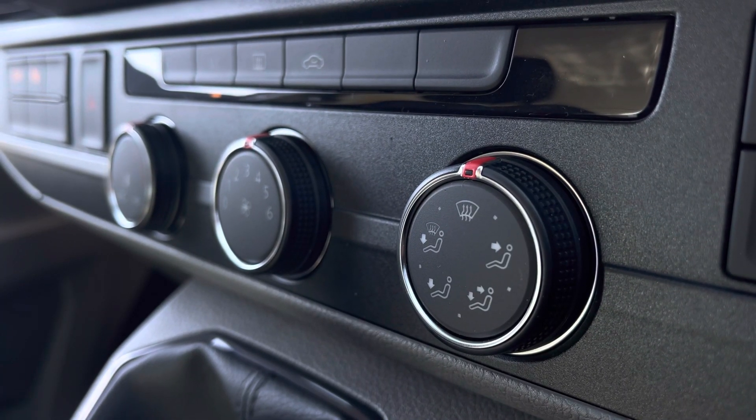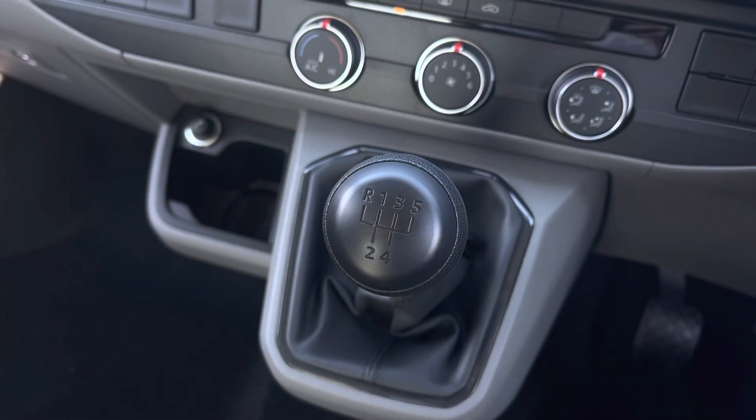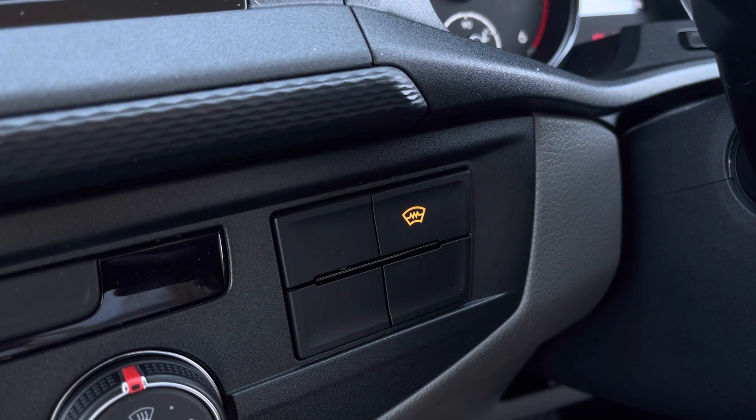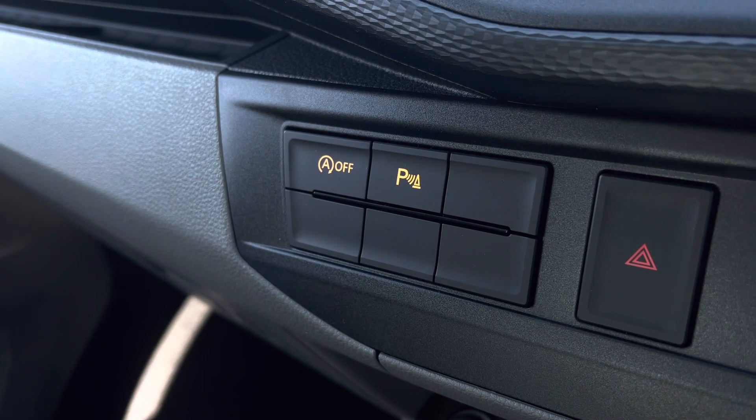Just below there you have your three rotary dials which will control your climate, and in front you have your five speed leather wrapped gear stick. This button here will activate your front heated windscreen function, and on the other side you have activation buttons for your start-stop technology and your parking sensors.